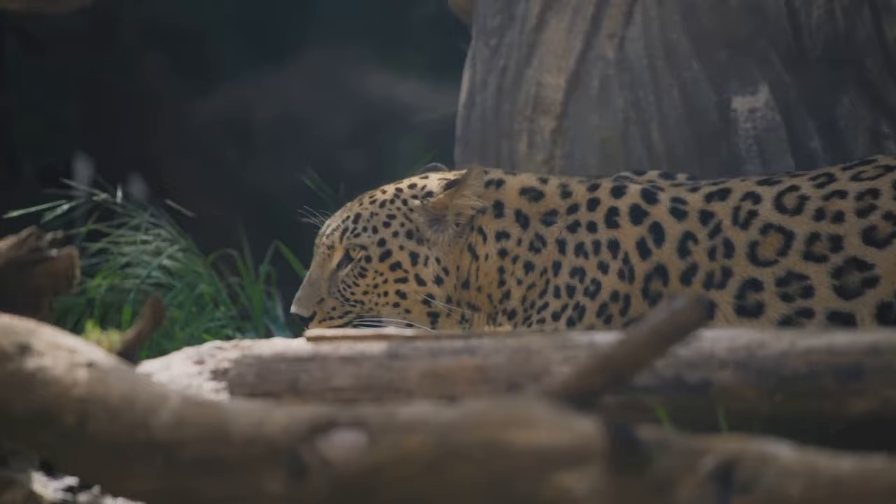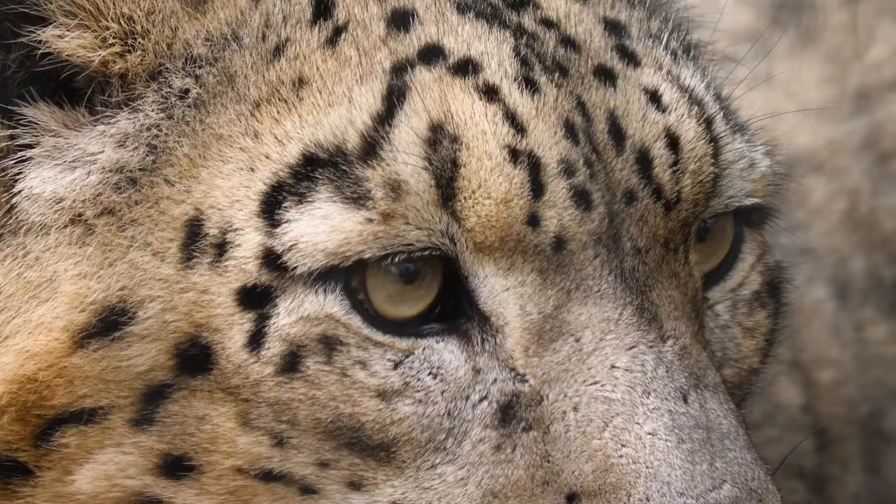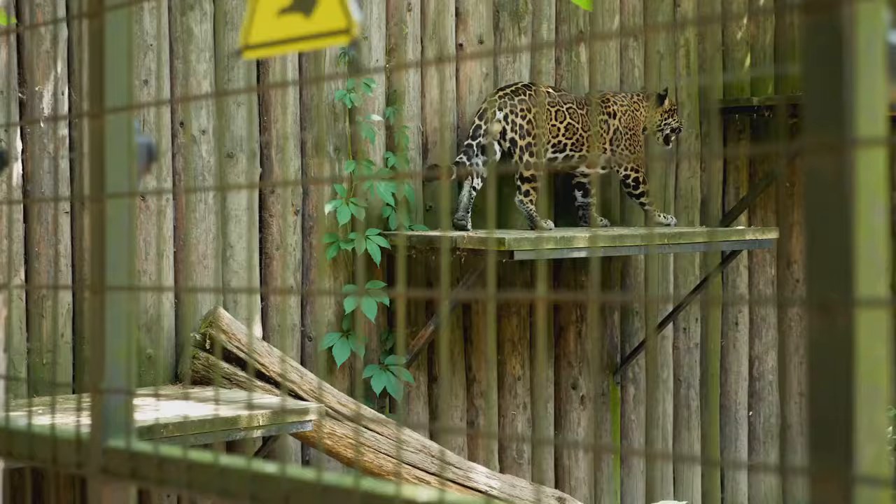Now that we've seen the leopard's journey to adulthood, what's next in their life cycle? Life in the wild isn't easy, and for the leopard it's a constant battle for survival. Every day is a game of stealth, speed, and strategy. These solitary creatures are masters of the hunt.